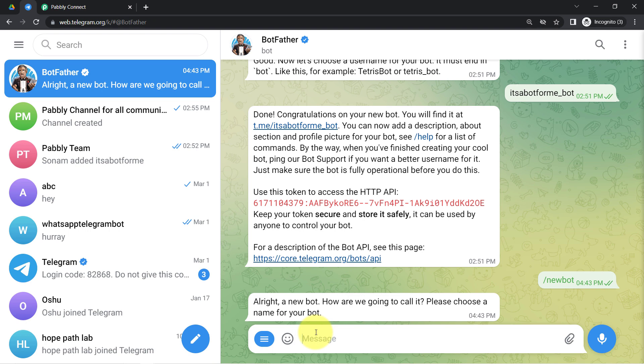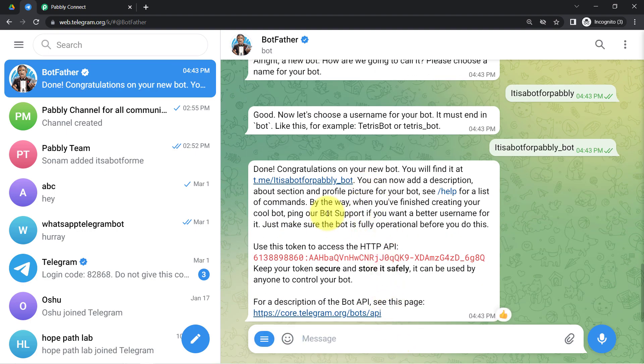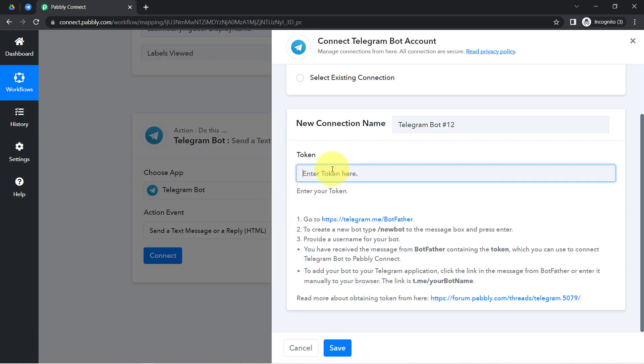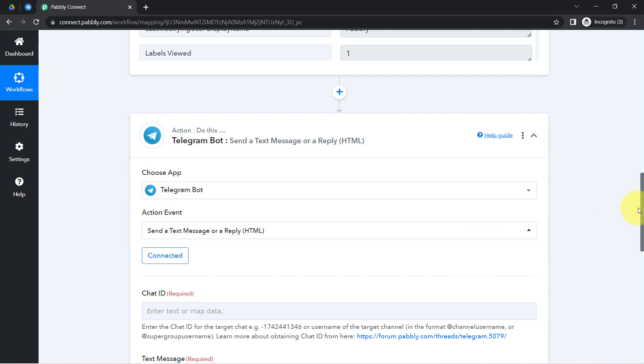BotFather will ask you to choose a name for your bot — I am naming mine 'It is a bot for Pabbly.' Then it asks for a username; I will use the same name and add '_bot' at the end as per the instructions. After pressing enter, the bot is created and we receive the token. I am going to copy this token, paste it into Pabbly Connect, click 'Save,' and this is how Pabbly Connect and Telegram will be connected.